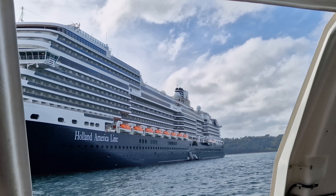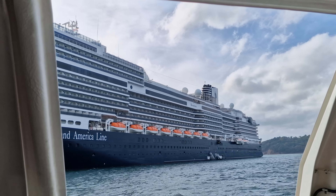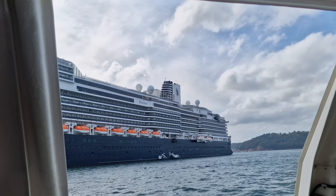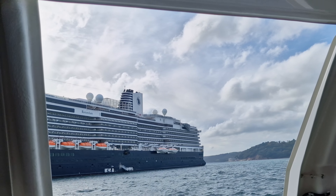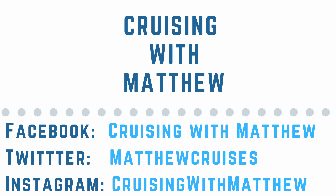So there you have it — my overview of Holland America's newest ship Rotterdam. A massive thank you to Holland America for inviting me on board, thank you to MyKindOfCruise for sponsoring this video, and thanks to all of you for watching. If you've enjoyed this video please consider liking and subscribing — it's always appreciated. For more from Cruising with Matthew, check out my other social media channels via the links in the description below. Until next time, this is Cruising with Matthew — thank you so much for watching.